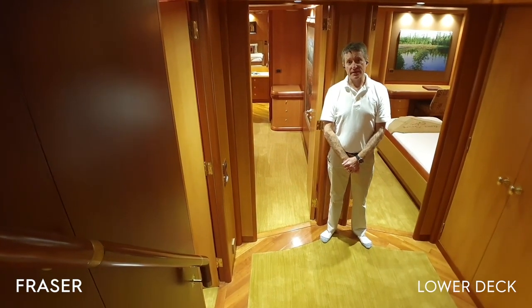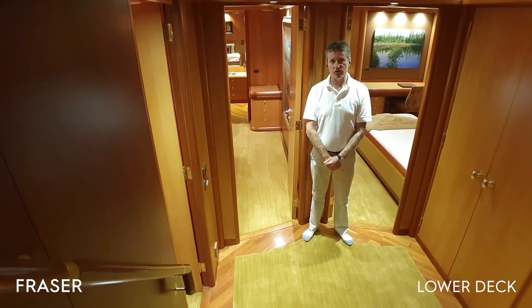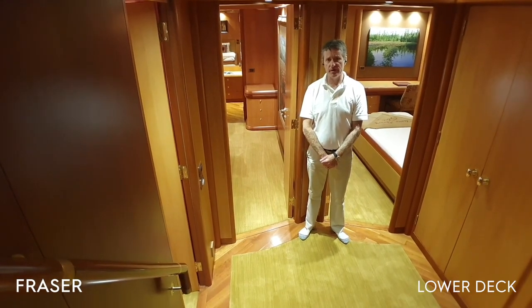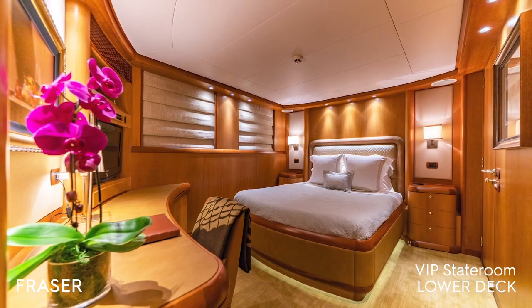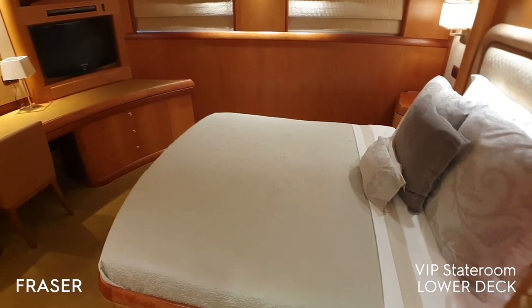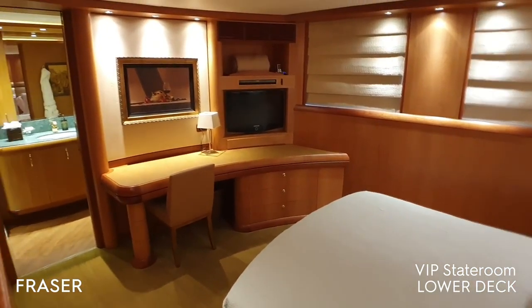Below decks we have the guest accommodation. It comprises three guest staterooms and an exercise room. Forward starboard side we have the VIP stateroom. It has a queen-size bed, TV and entertainment system, a bureau and a large en suite bathroom.